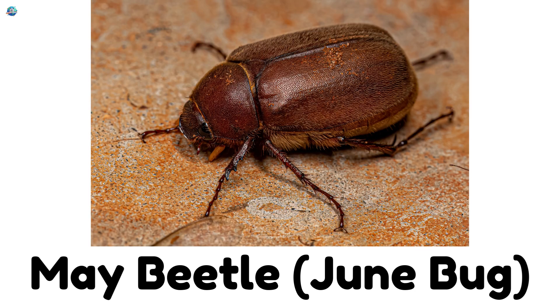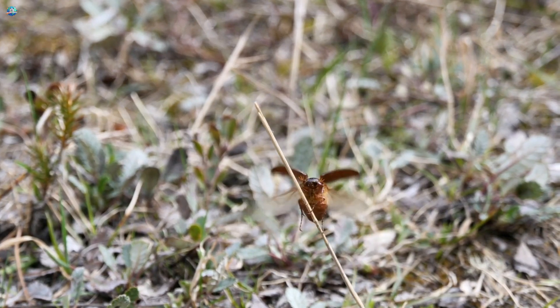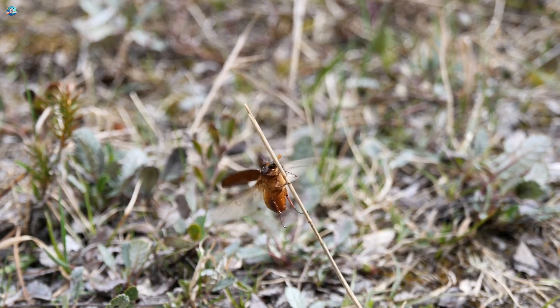May Beetle, June Bug. These beetles zoom around porch lights at night. Kids often find them buzzing in summer.